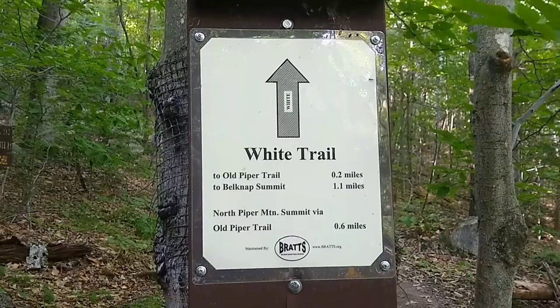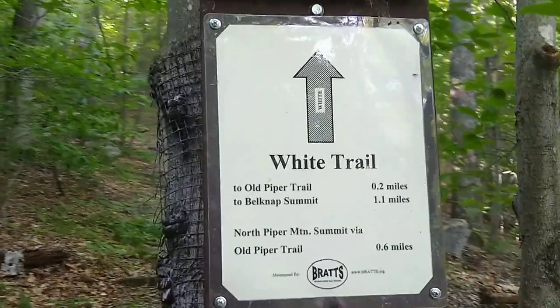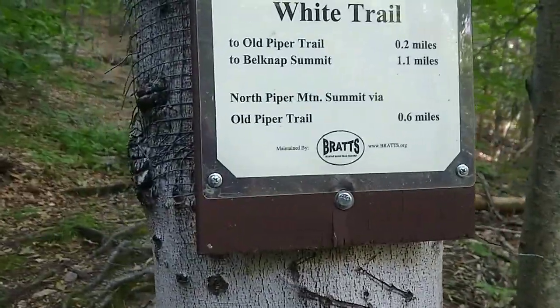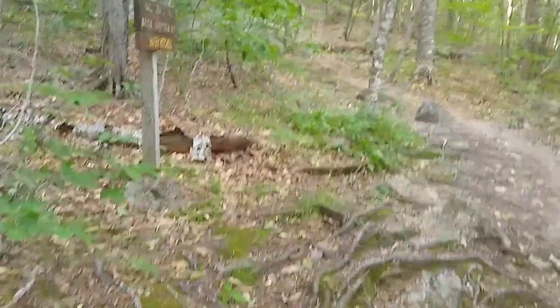Alright, welcome back to another hiking adventure. Currently on the White Trail, just started. We're going to head up Mount Piper and Whiteface in the Belknap Range today.